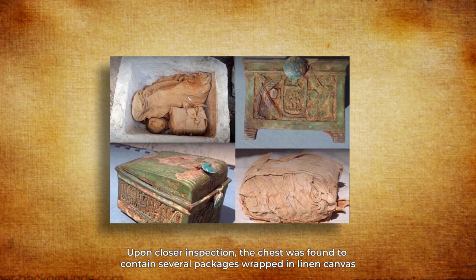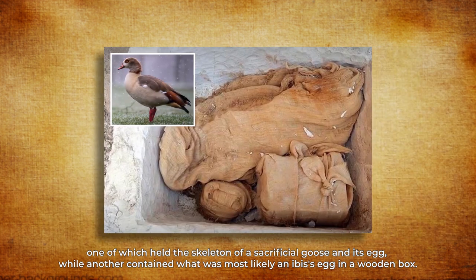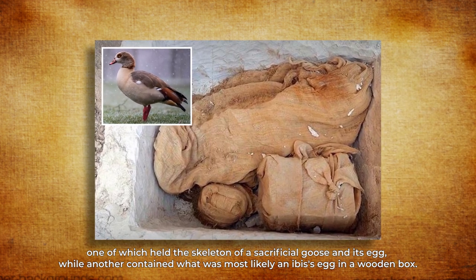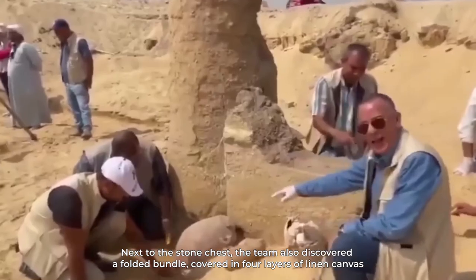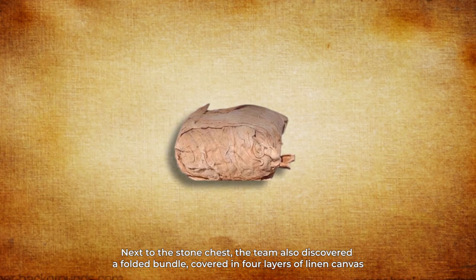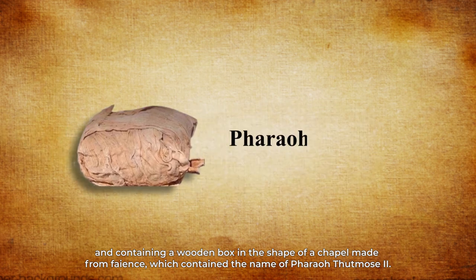Upon closer inspection, the chest was found to contain several packages wrapped in linen canvas, one of which held the skeleton of a sacrificial goose and its egg, while another contained what was most likely an ibis's egg in a wooden box. Next to the stone chest, the team also discovered a folded bundle covered in four layers of linen canvas, containing a wooden box in the shape of a chapel made from faience, which contained the name of Pharaoh Thutmose II.